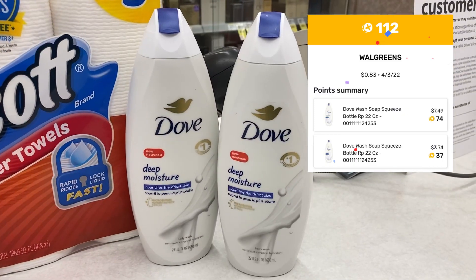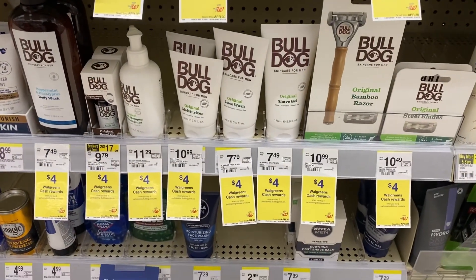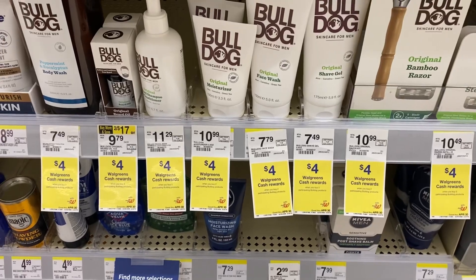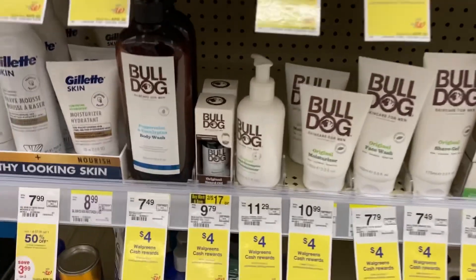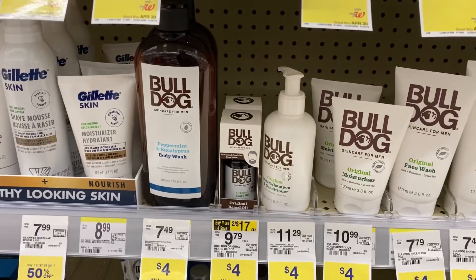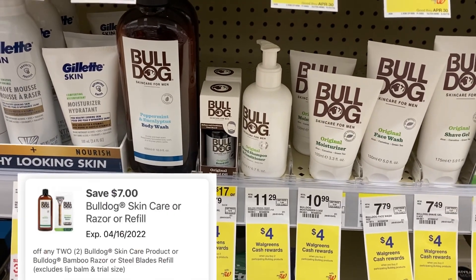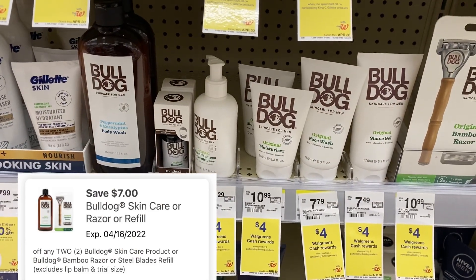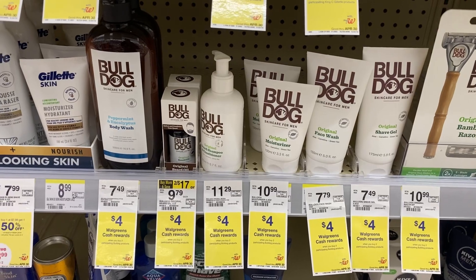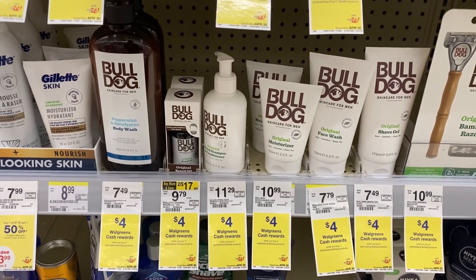Don't forget to submit your receipt to Fetch Rewards. The Bulldog products are on promo — buy two get a four dollar Walgreens cash reward. To me, the only thing worth it because of the product size is the body wash. Pick up two at $11.98, use that seven dollar off of two digital — $7.98 after that — and get back four dollars in Walgreens cash. I smelled that peppermint and eucalyptus body wash but I'm going to have to pass this week.